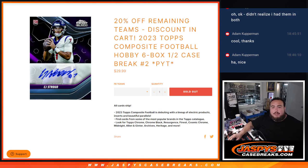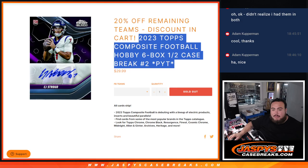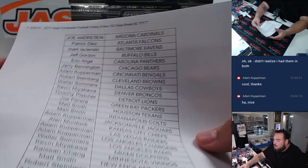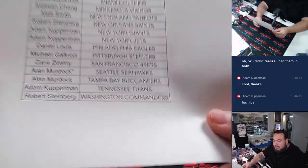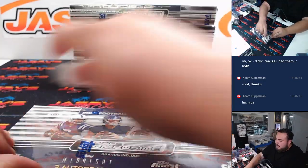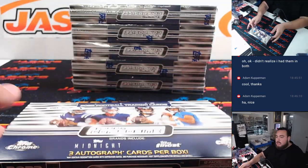What is up everybody, Jason here with Jazzpies. We just sold out the 2023 Topps Composite Football Hobby six-box half case break — Pikachu's number two, which is the second half of the case. Last bomb goes to Ojala Murdoch off the Seahawks, and like I said, we're expecting some pretty big hits in the second half, so hopefully we find them here guys. Thank you so much for joining.